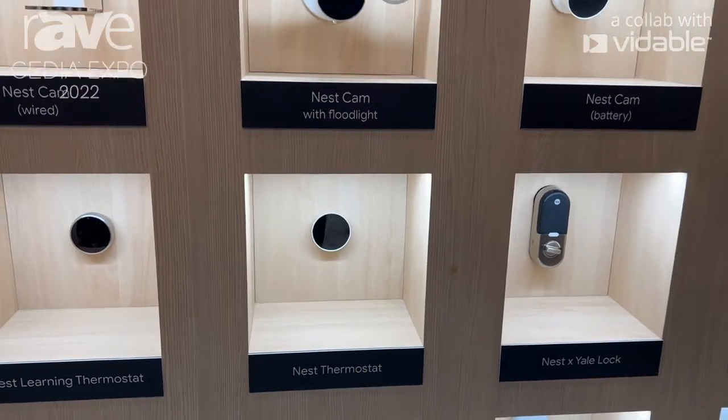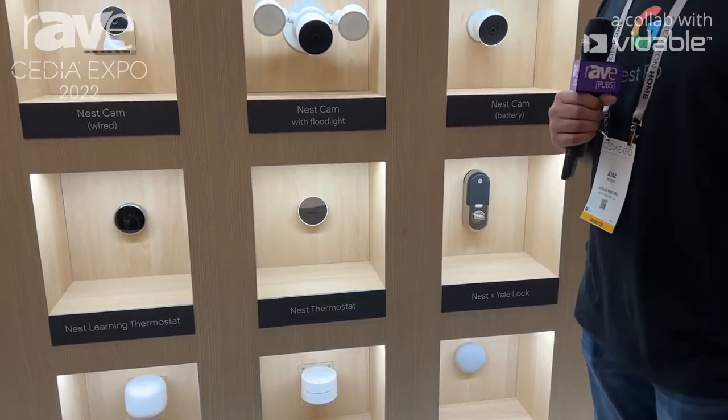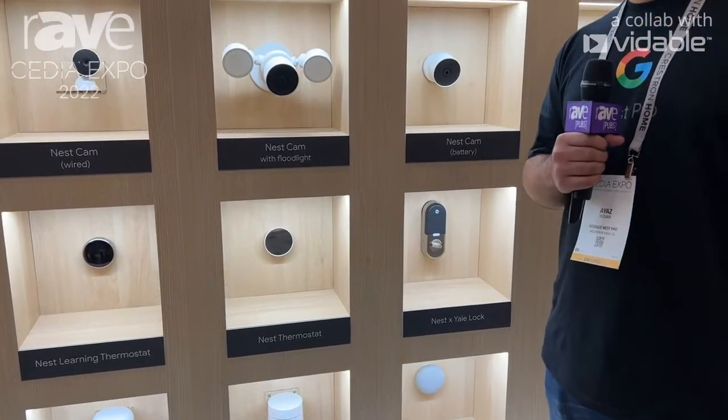One of our favorite features as well is what we call HVAC monitoring, where this thermostat — as well as all of our others — is actually going to keep an eye on your HVAC system and let you know when there's something going wrong in advance, as well as something happening in the moment.